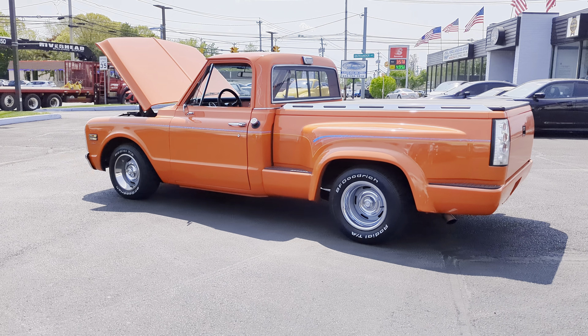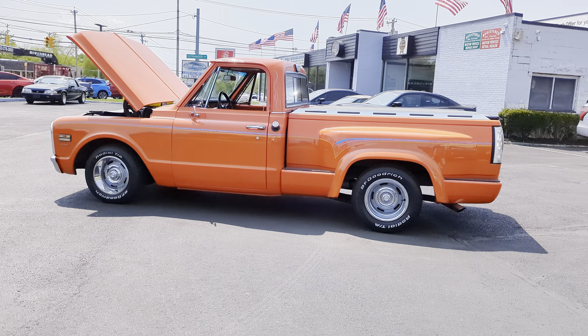Runs and drives awesome. Power steering, power brakes, air conditioning.